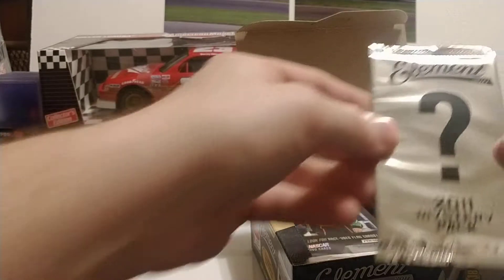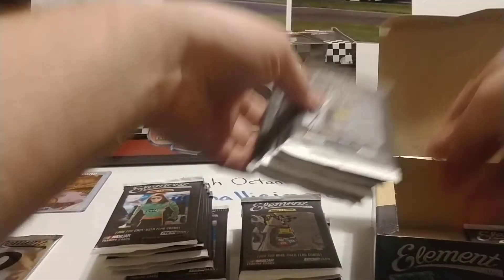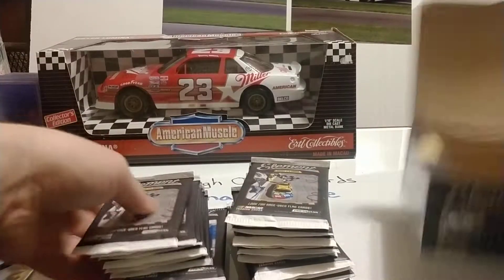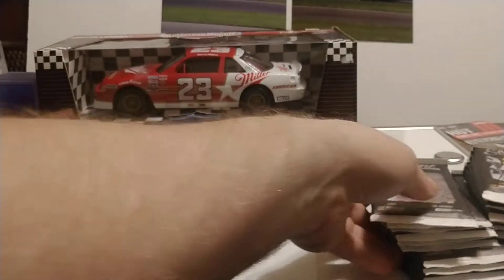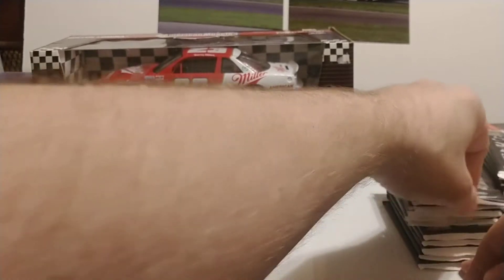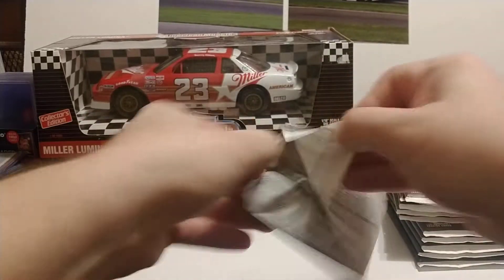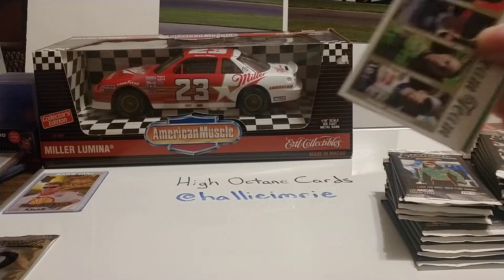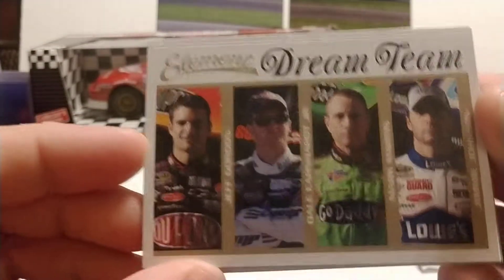Hopefully we'll pull some really good cards out of this box. There's a mystery pack — I'm not quite sure what that's about, we'll open that in a little bit. Looks like there are random drivers and cars on the fronts of these packs — I see Kyle Busch and Danica Patrick so far. Let's go ahead and get to ripping. Always like the Element cards; I believe their first run was in 2009, and this set is by Press Pass.